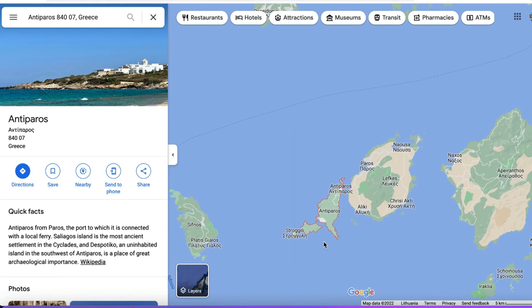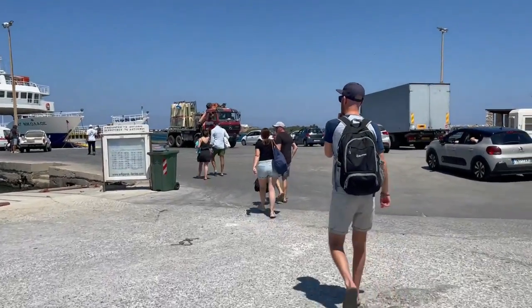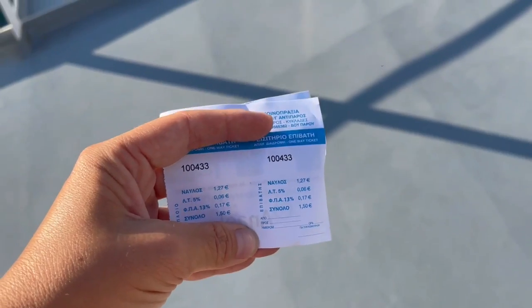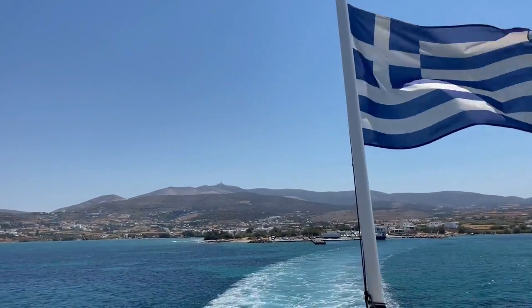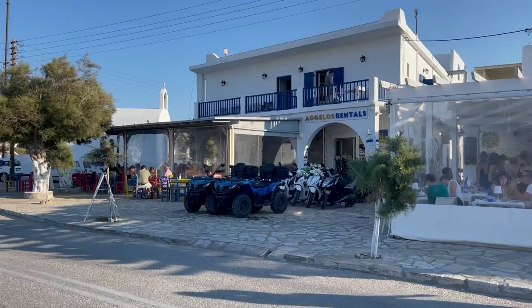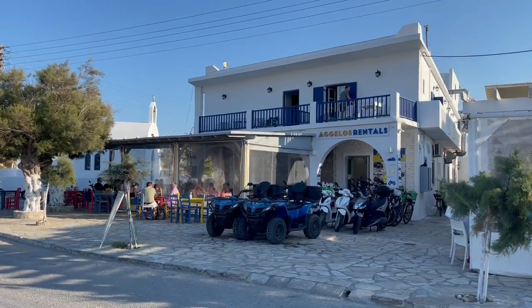Antiparos is a small island located to the southwest of Paros. There's a small 10-minute ferry from the port town of Punta in Paros to the main town of Antiparos, and it costs 1 euro and 50 cents per person. As soon as we got off the ferry, we headed to a local rental place to get ourselves a quad bike for the day. While there are buses to get around the island, this allows you to have a little bit more freedom with your time. We just rented a quad bike, put some sunscreen on, ready to explore.